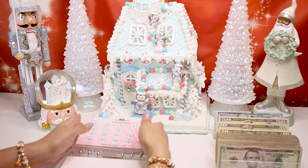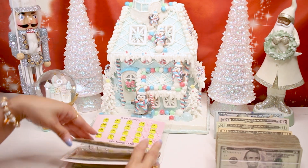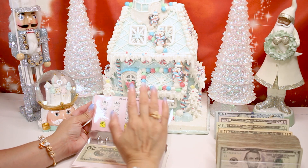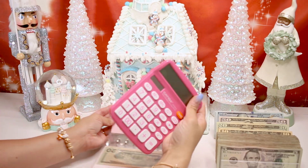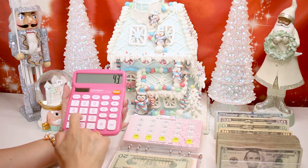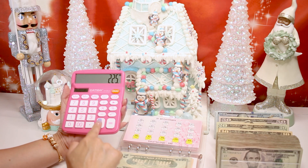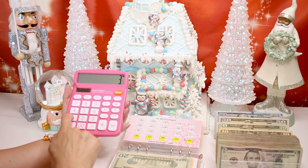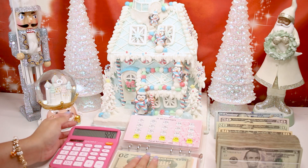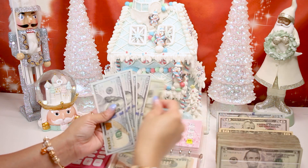We are going to start with our 100 envelope savings challenge first. We already did envelopes one through twenty. We are now working on envelopes 21 to 40, and I want to complete this envelope today. Let's go ahead and add the numbers we haven't done yet, which is 21 to 35 — so 21, 22, 23, 24, 25, 26, 27, 28, 29, 30, 31, 32, 33, 34, and 35. We need cash totaling 420, and let's add everything up.